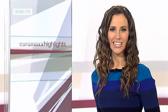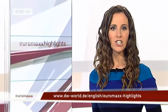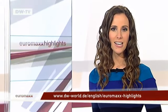What a perfect place for film buffs! That brings us to the end of another edition of Euromax Highlights. You can see all of those reports and lots more on our website at dw-world.de/english/euromax-highlights. I hope you enjoyed the show and look forward to seeing you again soon. Bye!